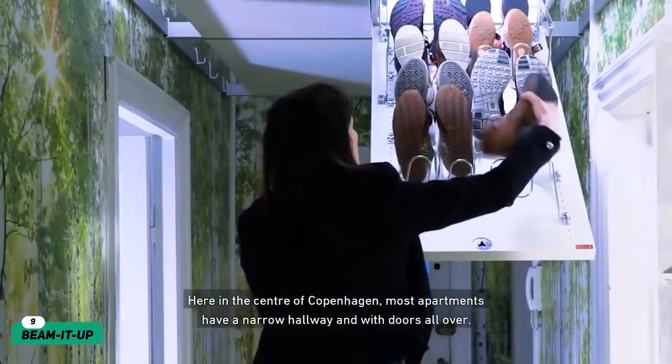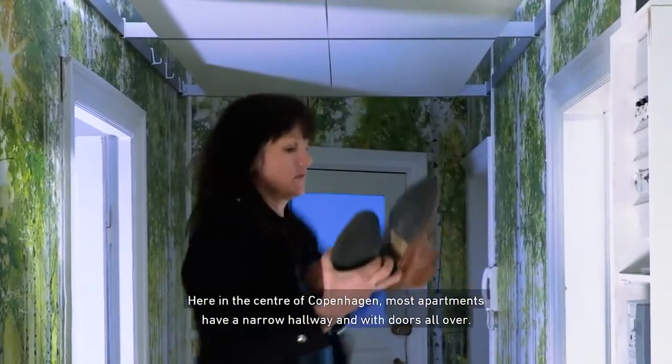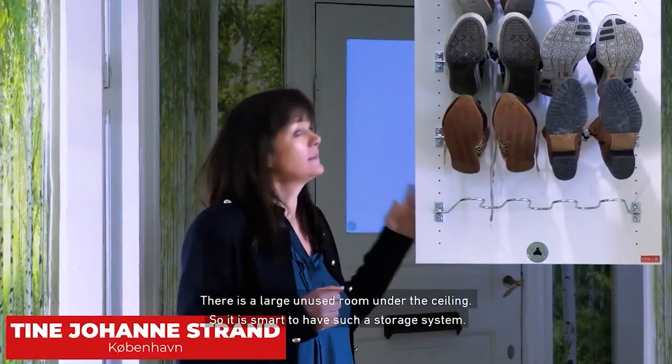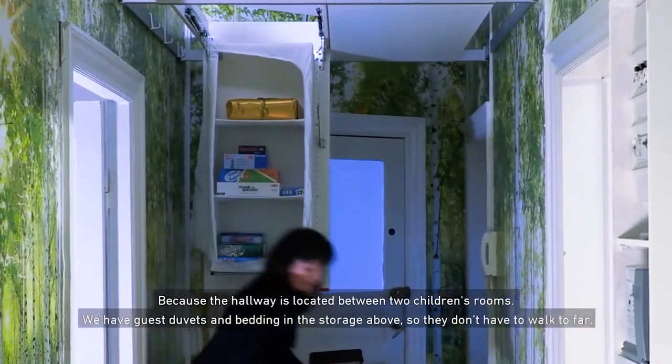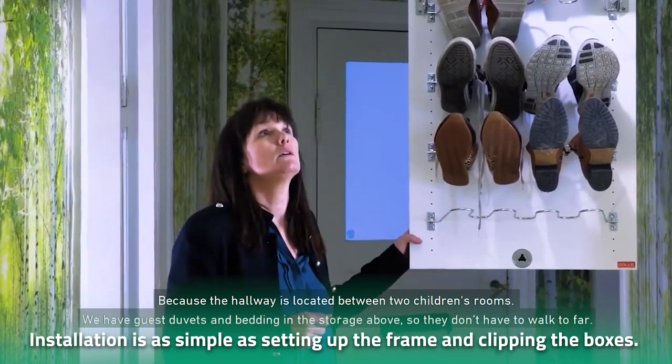Number 9: Beam It Up. If you're running out of storage space, then you might want to consider investing in Beam It Up. These boxes offer an innovative solution for your storage problems. Built out of fiberboard, each box is capable of holding up to 88 pounds. Installation is as simple as setting up the frame and clipping the boxes.